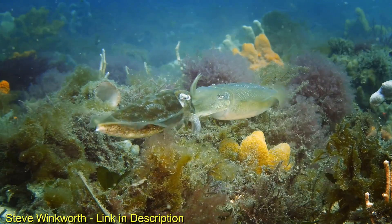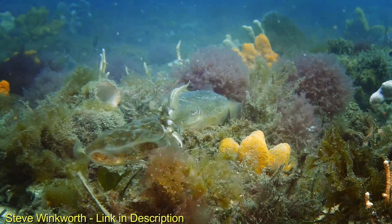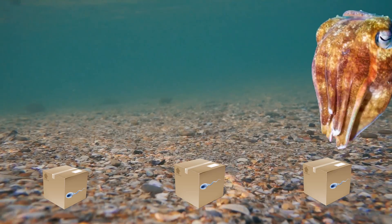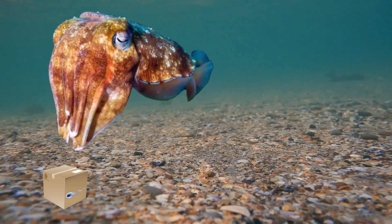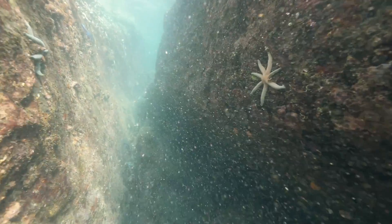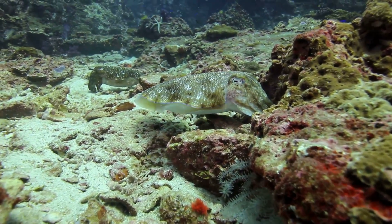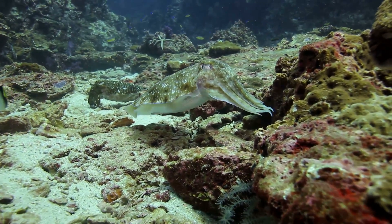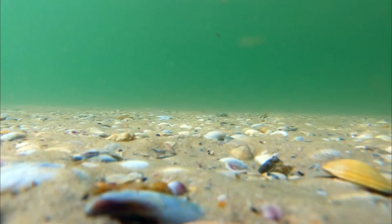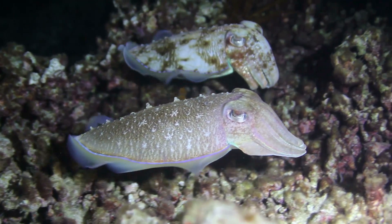Cuttlefish mating happens face to face, as the male gives its sperm package to the female for her to fertilize the eggs. Female cuttlefish like to keep their options open, and during the mating season she'll mate with a variety of males, storing each sperm packet in her mouth until she's comfortable enough to lay her eggs. When she does so, she finds sheltered areas such as under rocks or in crevices along the coral and carefully lays her eggs. Even before the cuttlefish has started its life journey, it's pretty well developed — upon hatching, baby cuttlefish's eyes are almost completely developed, and even inside the egg they are constantly monitoring potential prey and looking out for predators, giving them a great head start on a very short but eventful life.